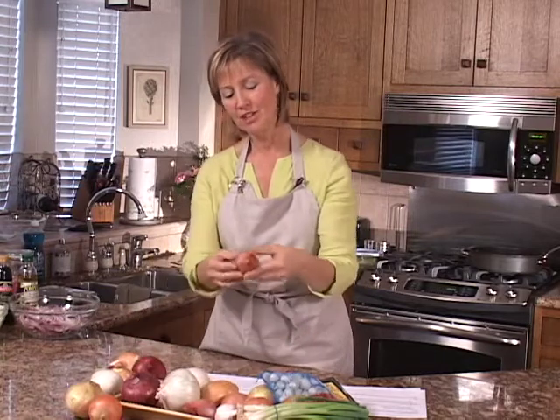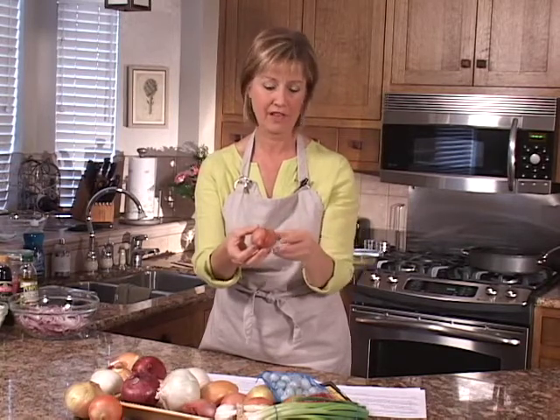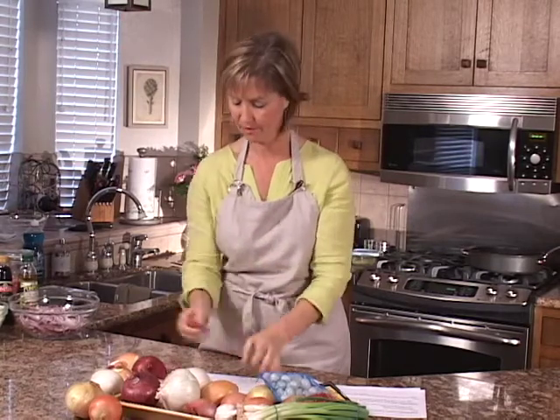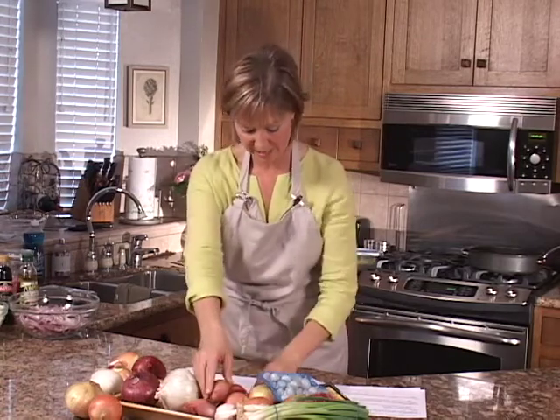Shallots are a cousin to the onion, but we include them in this category because they have the same onion flavor but are much more mild than any other variety. They actually have a double globe and always come apart, working as if there are two onions.